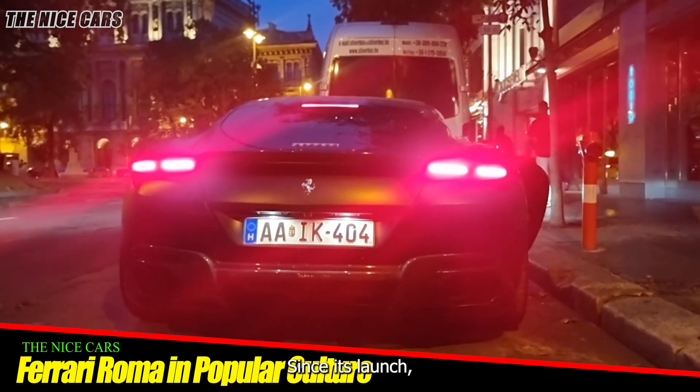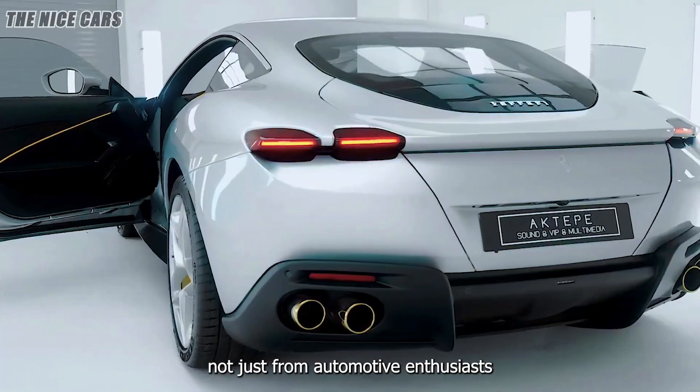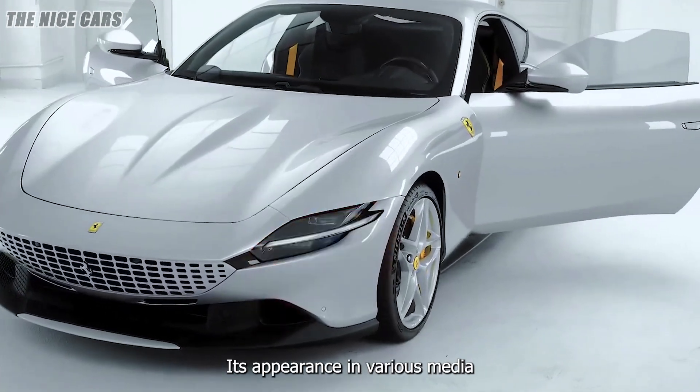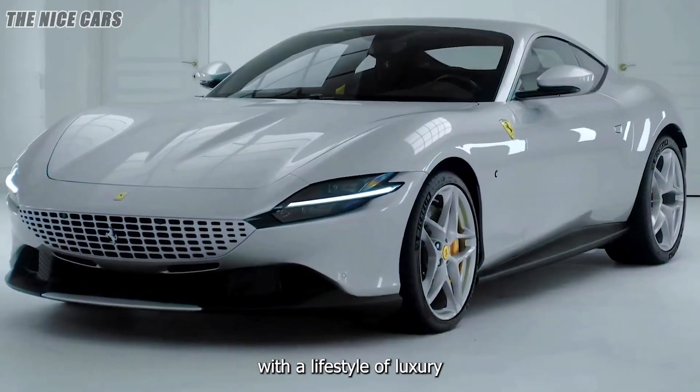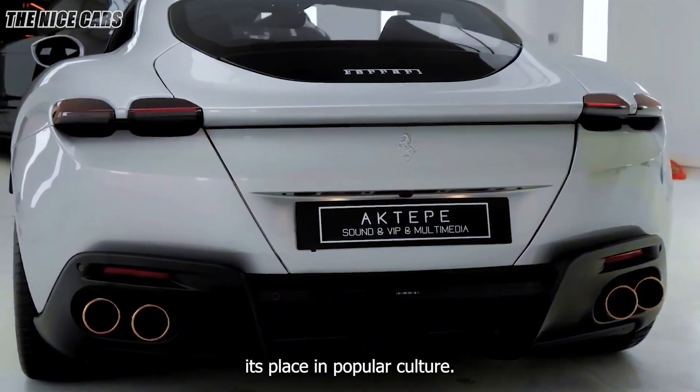Since its launch, the Ferrari Roma has garnered attention not just from automotive enthusiasts but also from the broader public. Its appearance in various media and its association with a lifestyle of luxury and sophistication have cemented its place in popular culture.